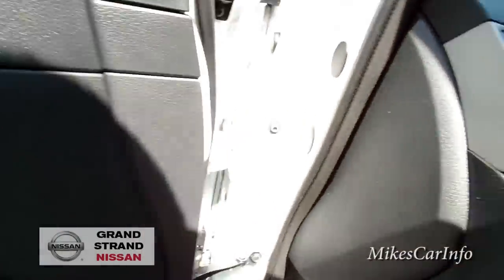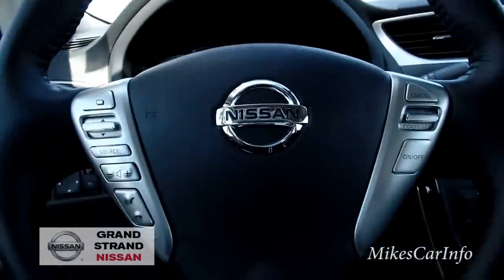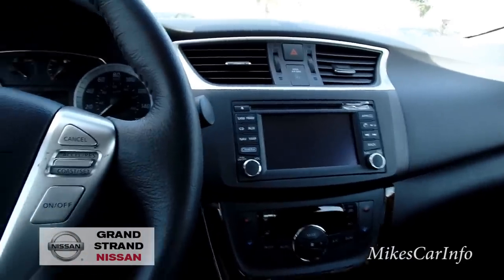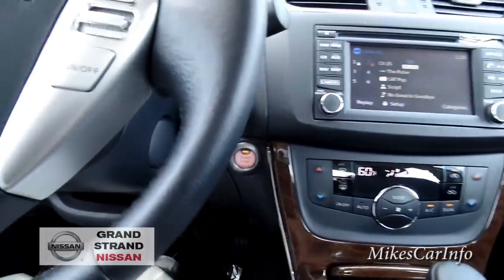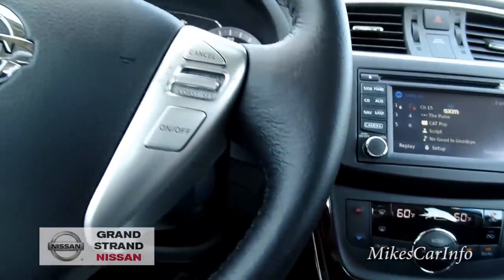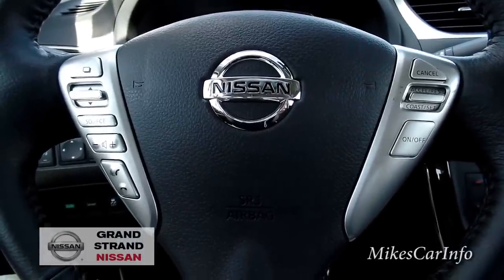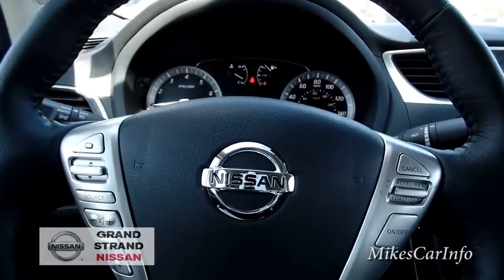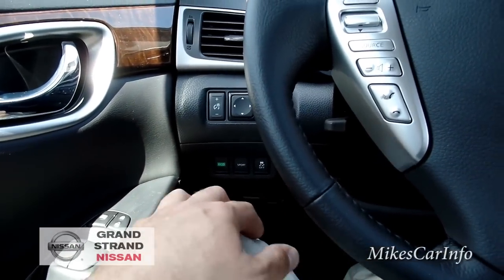Now I'm inside the vehicle — it's pretty quiet. To start it, you just put your foot on the brake and push the start button. It starts up the 1.8-liter engine, and it does have the CVT transmission, of course. You get really good gas mileage and decent pickup — you'd be surprised how quick a 1.8-liter four-cylinder can be when paired to a CVT in a Nissan.